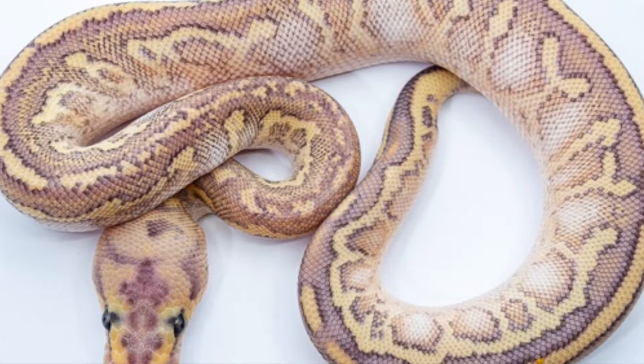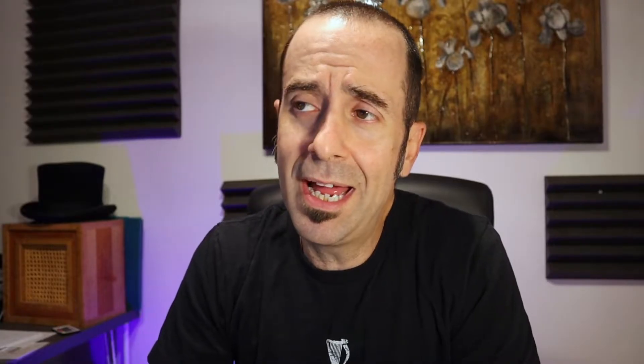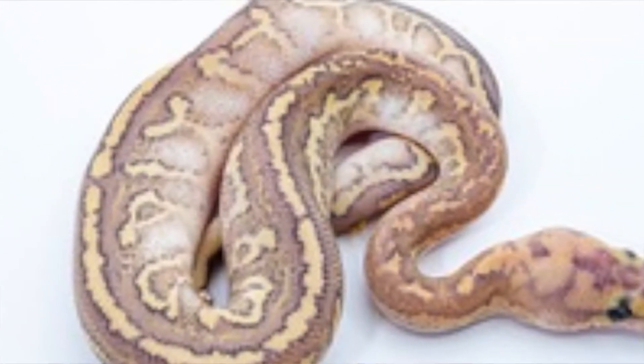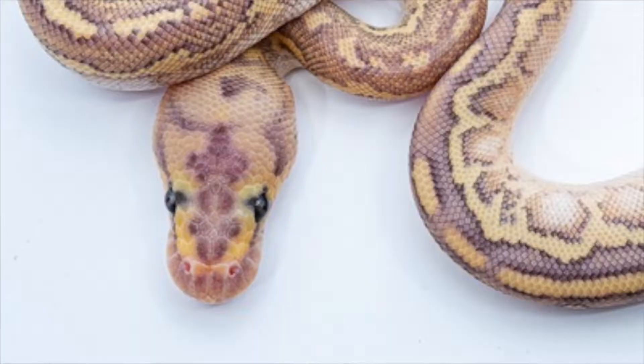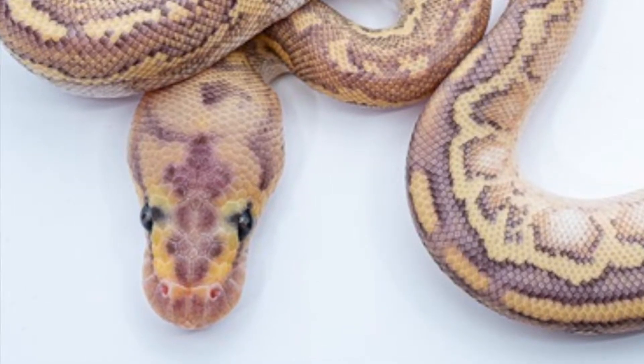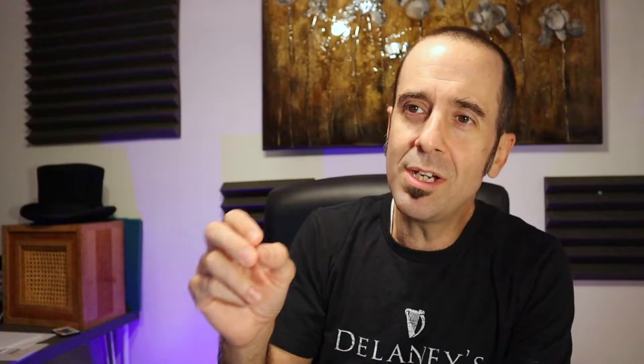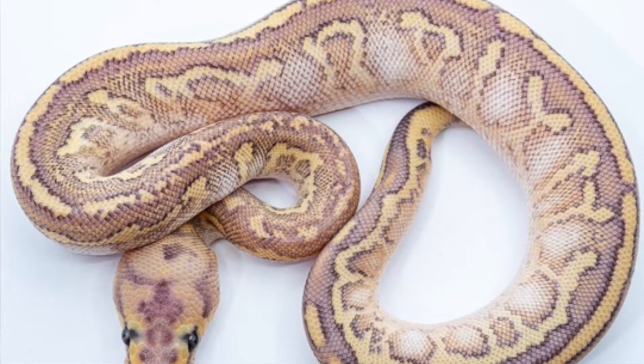Look at this — take that in for a minute. There is so much going on with that snake. This is a hatchling, so the colors are super vivid. I don't know what will happen over time — I hope it continues to get more vivid. Starting at the snout, look at the purples and the yellows up there — some of the most vivid purple I've seen on a ball python. It has that clown head stamp and those eyes are almost green, like you'd expect from a pastel. Going down the neck, you can see all the pixelation — each individual scale has its own highlights, its own color gradient.